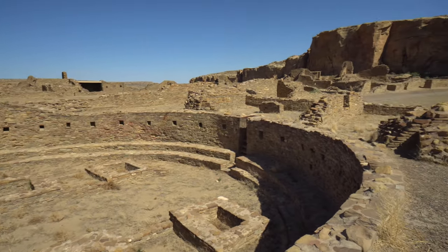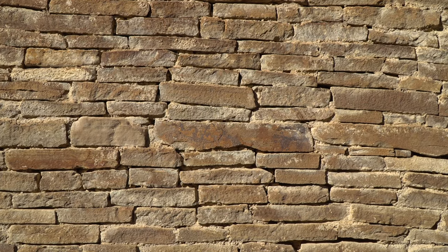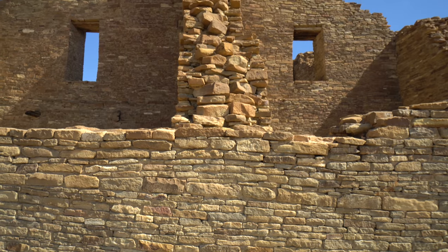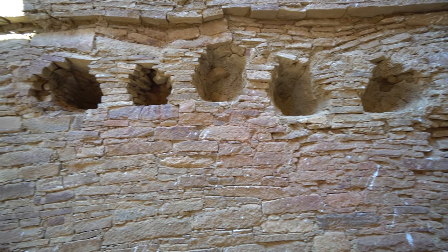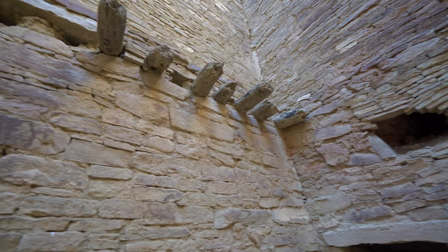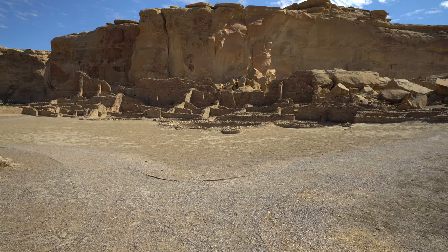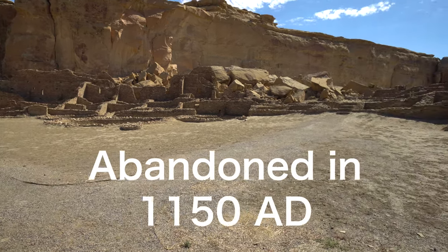Most native cultures used the resources available to them — forests and mud — and those wood buildings have since decayed, nothing is left. But in the southwest, they didn't have forests; they had stone and mud. That is the only reason these structures are still here. Stone lasts over centuries and millennia. They definitely used wood for doorways, roofs, and floors — most of that wood had to be cut down from forests 30 to 50 miles away and brought here to build. These structures were built over centuries, from about 800 AD up until about 1150 AD when the site was abandoned.